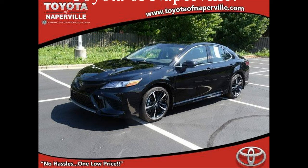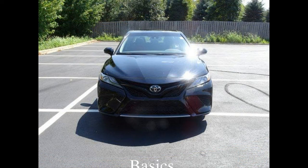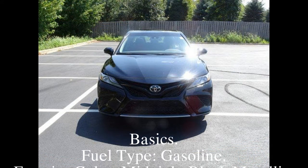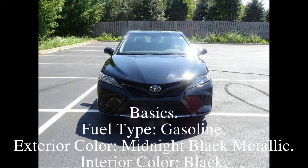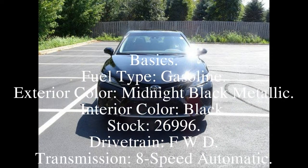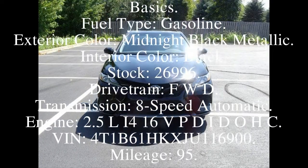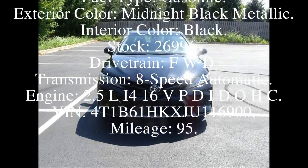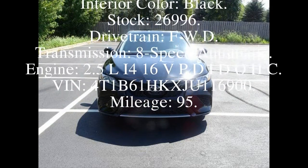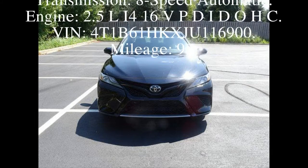Basics. Fuel type: gasoline. Exterior color: midnight black metallic. Interior color: black. Stock: 26996. FWD. Transmission: 8-speed automatic. Engine: 2.5L I4 16V DOHC. VIN: 4T1V61-2116900. Mileage: 95.